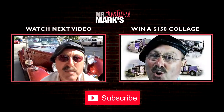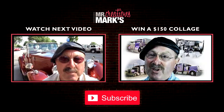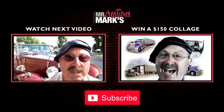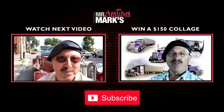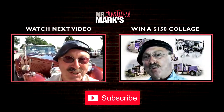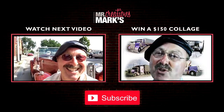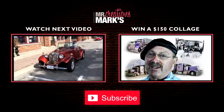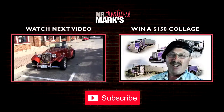Well hello friends, Mr. Mark here. I'm in Chatham, Ontario. Broadco and myself have just come across this very interesting car, and Broadco wants to share this with you. Here's the question: who would like to have this beautiful collage delivered to their door, free of charge? Absolutely free — it's a contest!